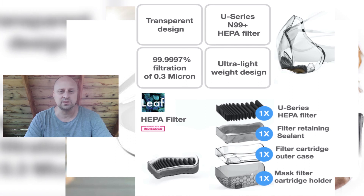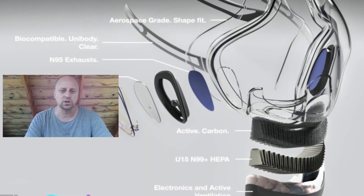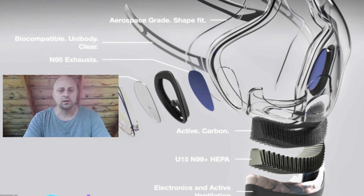Many internet users were concerned that such a mask would fog up in no time. But don't worry — the Leaf team already thought about it. Turns out that the mask includes a permanent anti-fog coating on the inside. The company claims that all the parts of these masks are 100% recyclable.